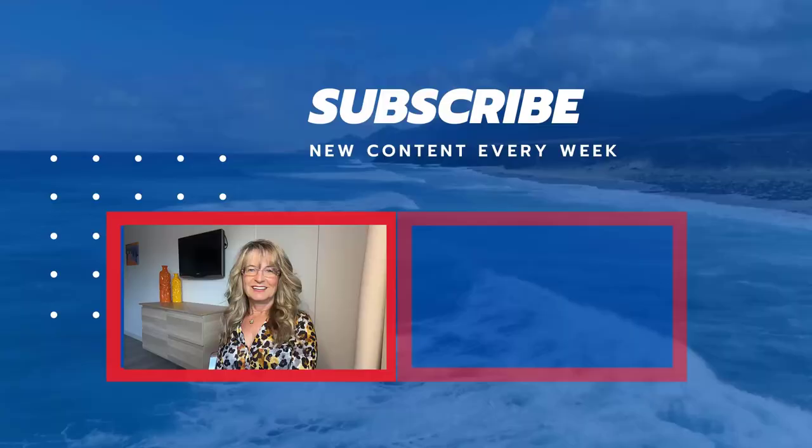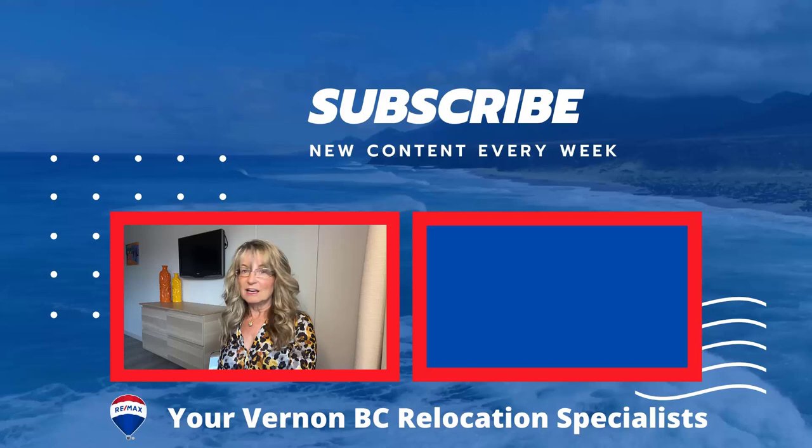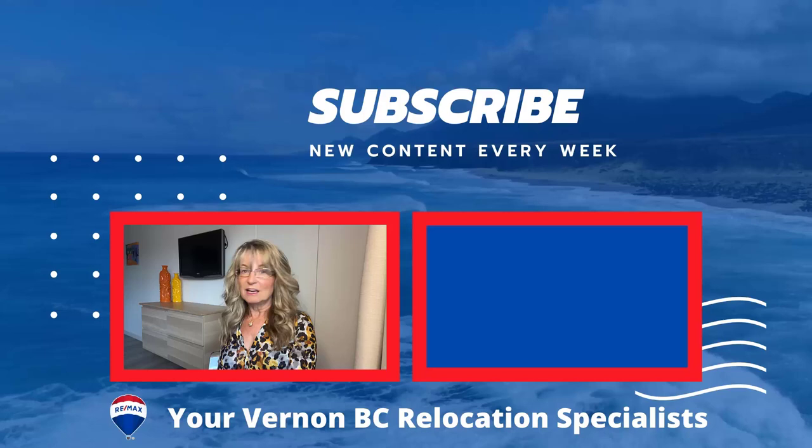And that is everything — hopefully that helped educate you a little more about Vernon itself and all the different neighbourhoods. Click below or contact us if you would like a complimentary market update on all the real estate pricing of any or all of these sub areas that we just discussed.